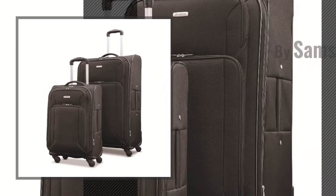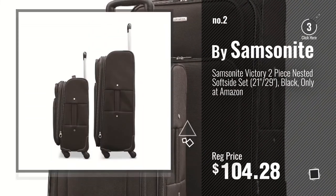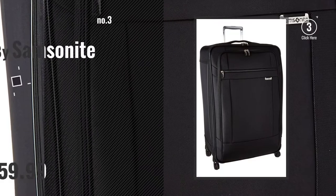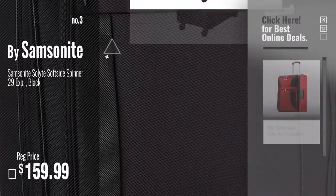Number 2, Another Great Product, by Samsonite. Number 3. Get your favorite Samsonite now — just click this circle in the corner.